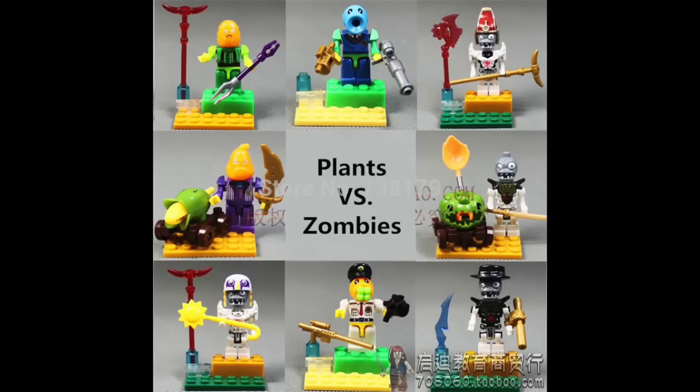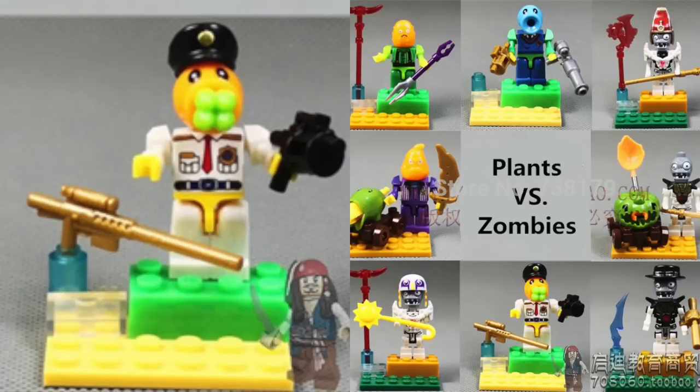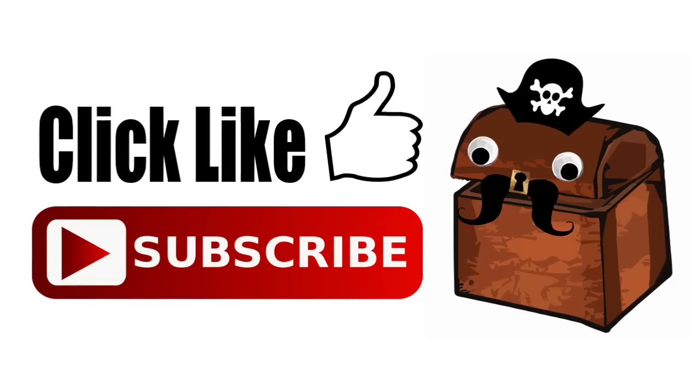Look down to the bottom middle — the pea shooter has an awesome policeman's outfit on and a sniper rifle. Stop giving them all sniper rifles. And the best part about this picture is Jack Sparrow's hologram. Who doesn't want that in a minifigure picture?